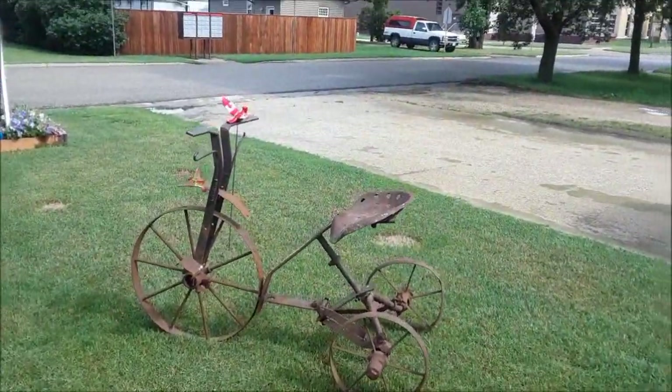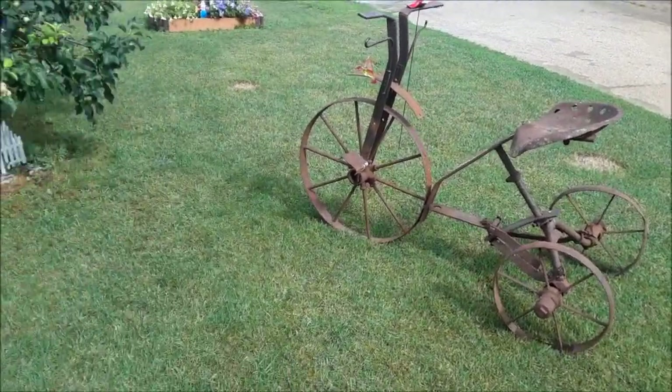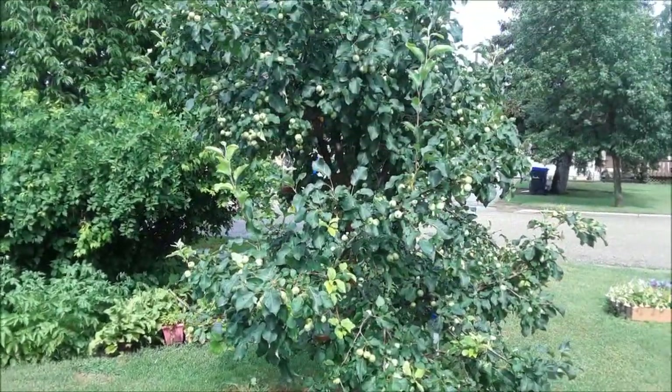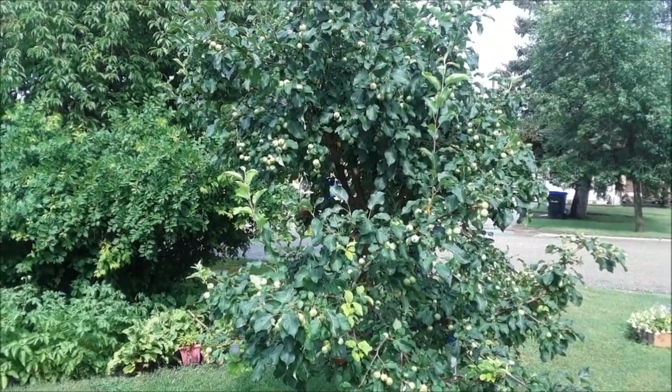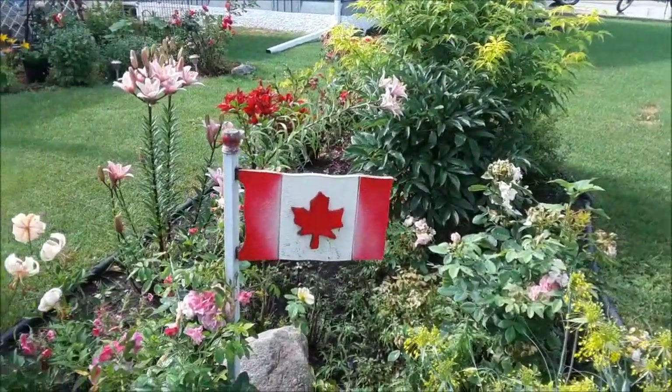My 99 year old trike, which I will ride when I reach the same age. Highlands rescue — trail crabs. Another Canadian flag.